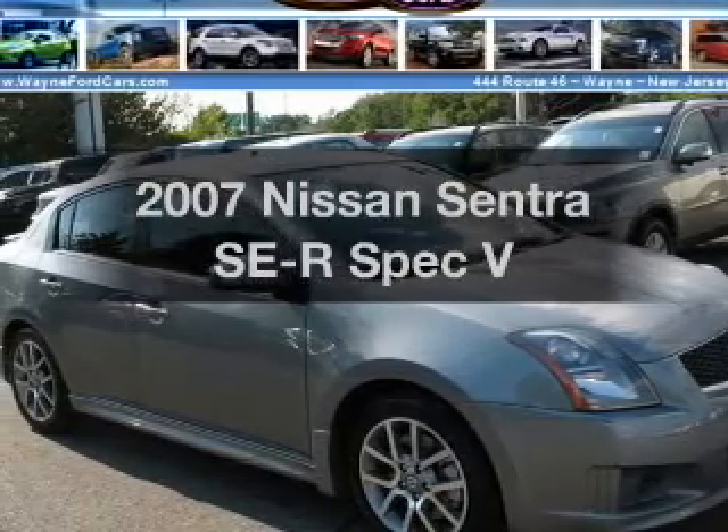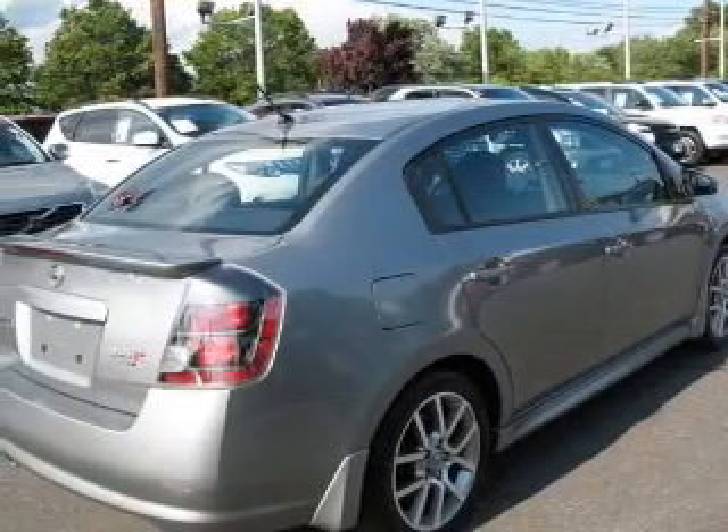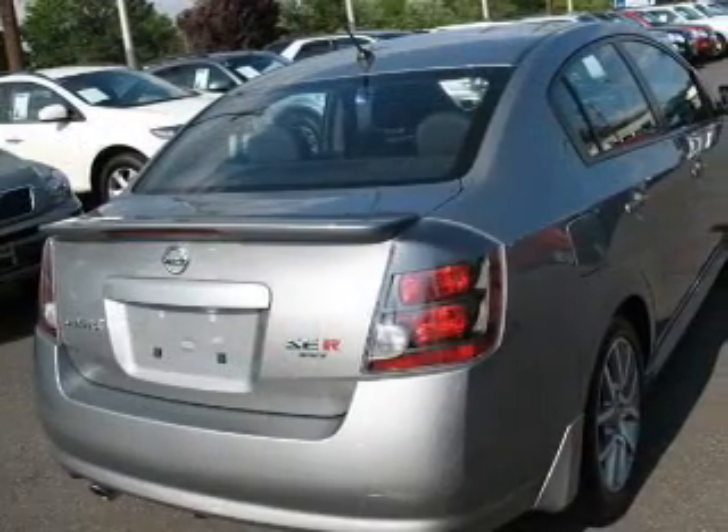Get noticed in this 2007 Nissan Sentra. This is the set of wheels you've been looking for, with an efficient four-cylinder engine connected to a manual transmission that'll keep you in touch with your vehicle.